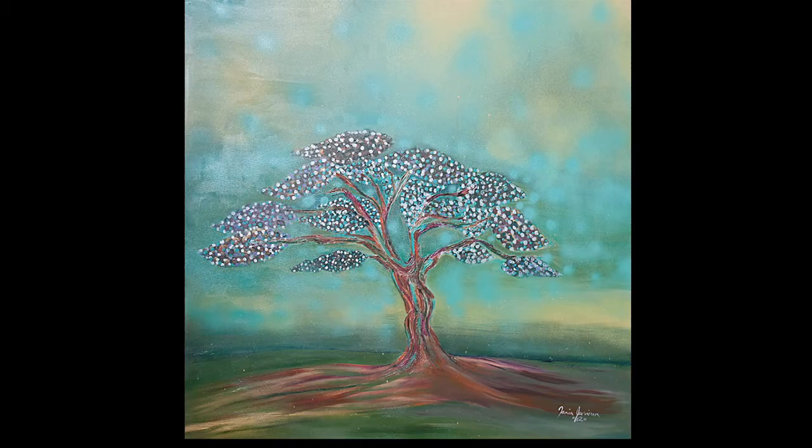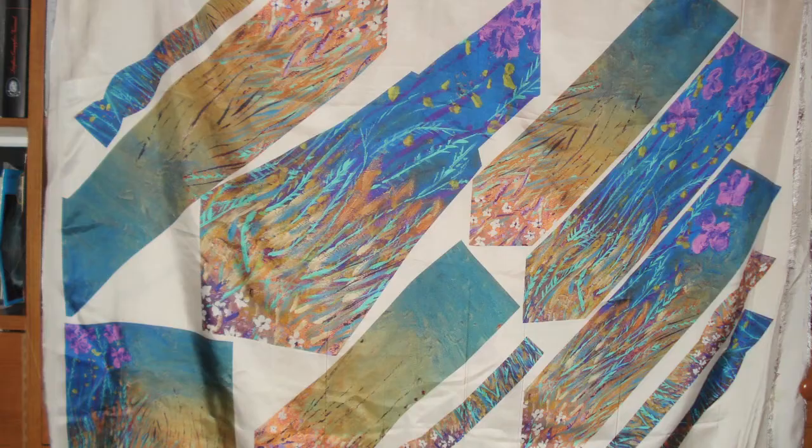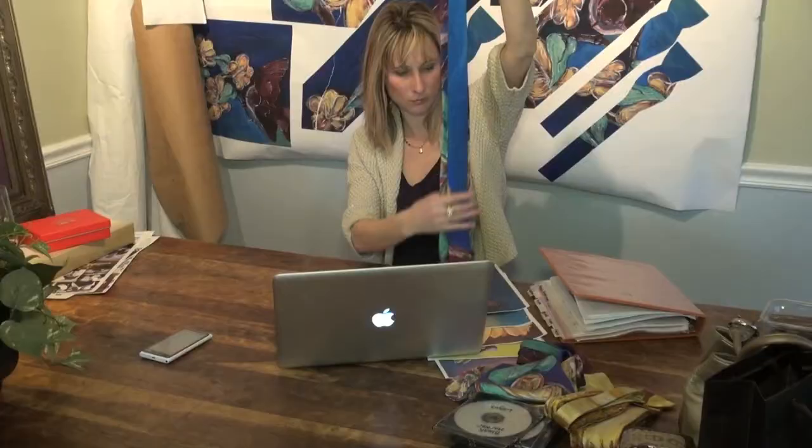I've taken those paintings, they've been photographed, and the next step of the process is to put them into the computer and create patterns from them, then send them off to Italy for print and manufacturing. In the end I have a truly unique line of beautifully designed accessories.